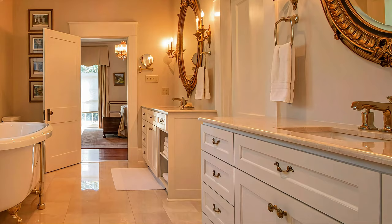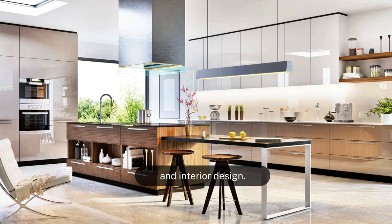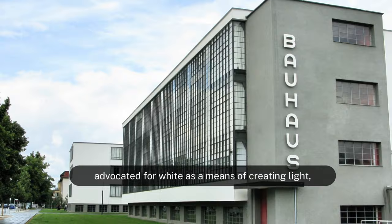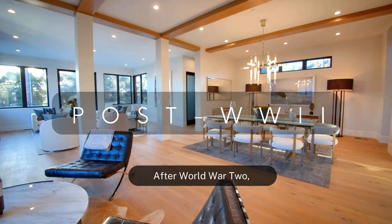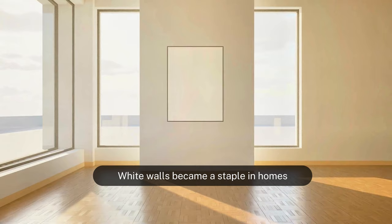The use of white paint surged in the 20th century with the rise of modernism in architecture and interior design. Designers like Le Corbusier and the Bauhaus School advocated for white as a means of creating light, open, and functional spaces. After World War II, there was a shift towards simplicity and minimalism in design, and white walls became a staple in homes as they provided a neutral backdrop that was versatile and made spaces appear larger and brighter.